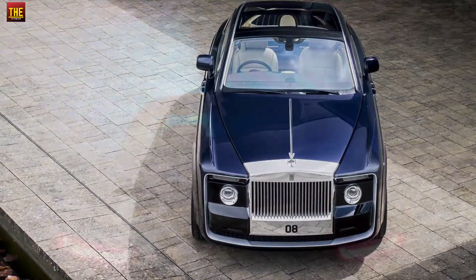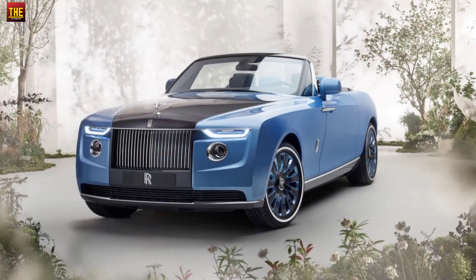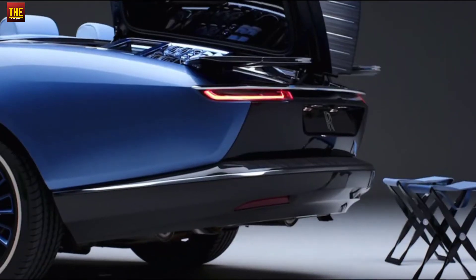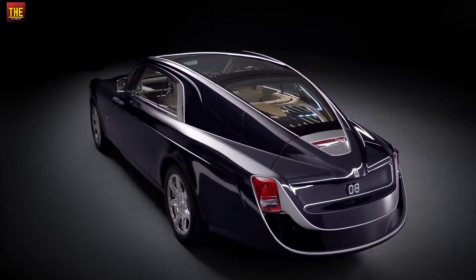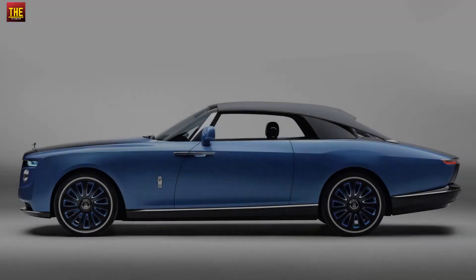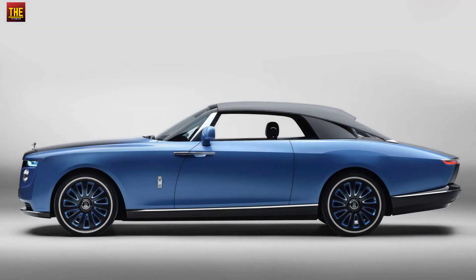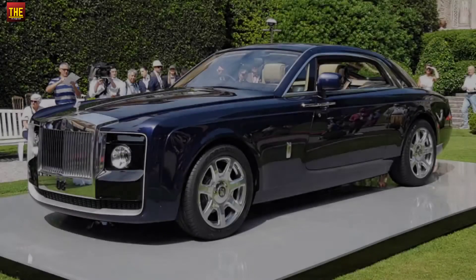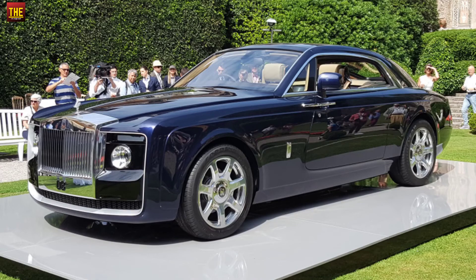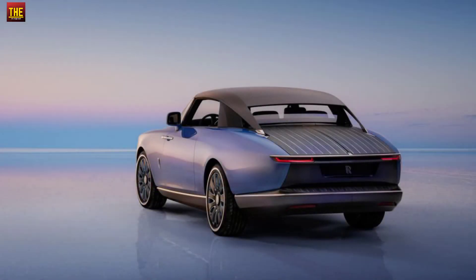In terms of power, both the Sweptail and Bowtail are almost the same, sharing a 6.75-litre V12 engine. In terms of output, the Sweptail produces 453 horsepower, while the Bowtail produces 563 horsepower. Both cars run on a speed automatic transmission. In terms of speed, the Rolls-Royce Sweptail can reach up to 150 miles per hour, while the Bowtail can reach up to 200 miles per hour.